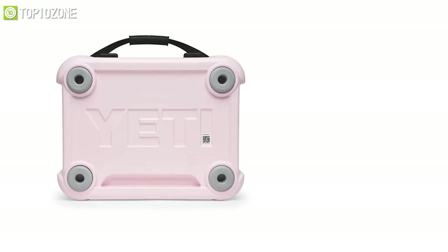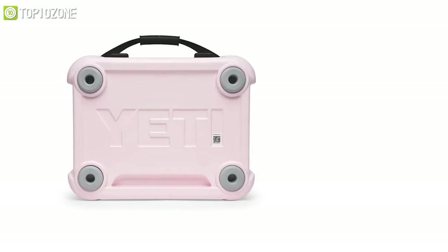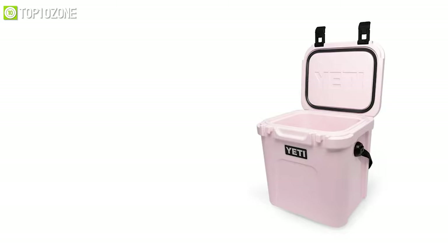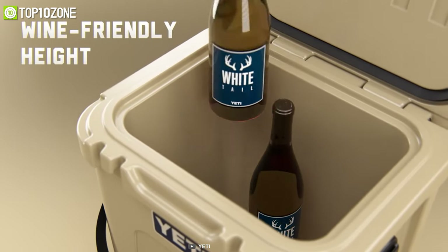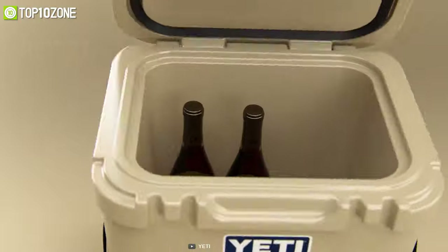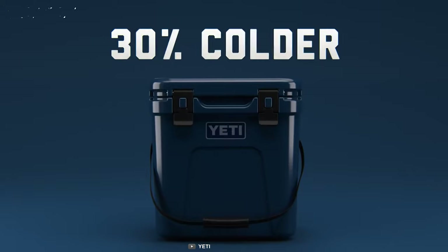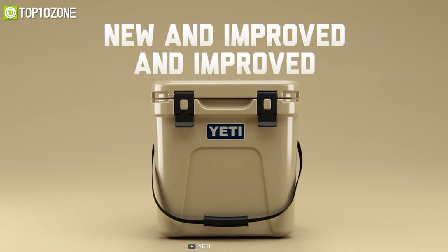You can transport this cooler on your boat, truck bed, or trailer as well. Due to its taller build, it fits better behind the driver's seat and can fully accommodate a standard bottle of wine upright. With its composite construction, the Yeti Roadie is thinner and lighter than its predecessors, making it easier to carry.